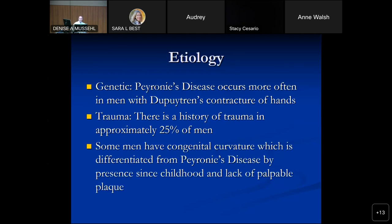What's the etiology? There's thought to be a genetic component. It occurs more often in men with Dupuytren's contracture of the hands, so part of my history I always ask about that. Trauma is another factor — I ask new patients whether anything happened with intercourse or any accident in the several months before symptoms started. The vast majority don't recall anything, but about 25% have a history. So it's important to ask and document what may have happened.